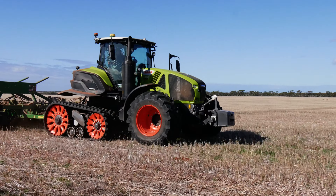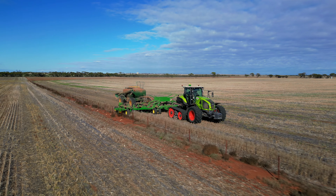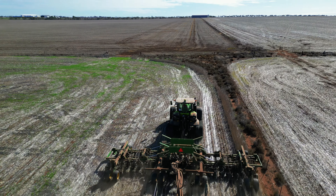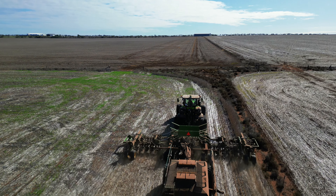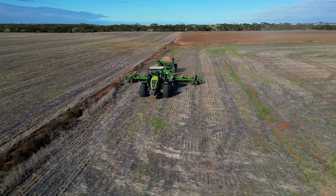With the TerraTrac system we've noticed a lot more traction getting up our sandhills up north. With the tyre machine we were just digging holes in our sandhills, which caused a problem when coming along with our spray unit. This season we haven't had any issues towing our seeder up the sandhills.